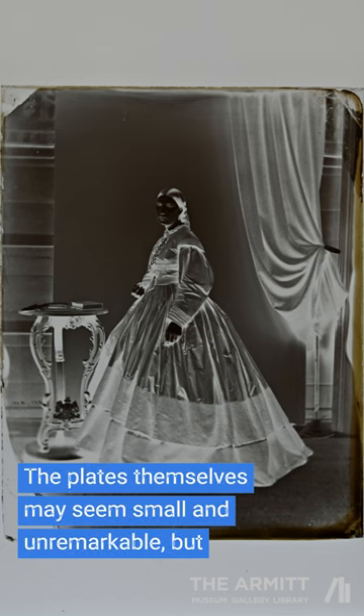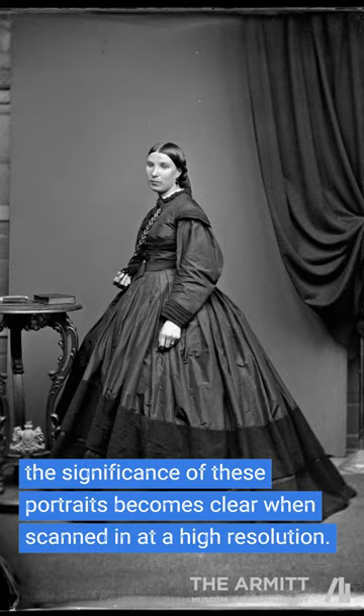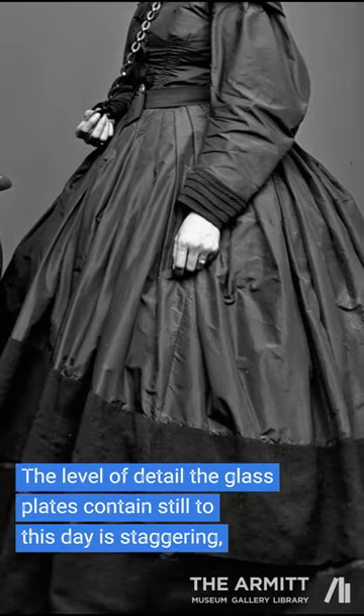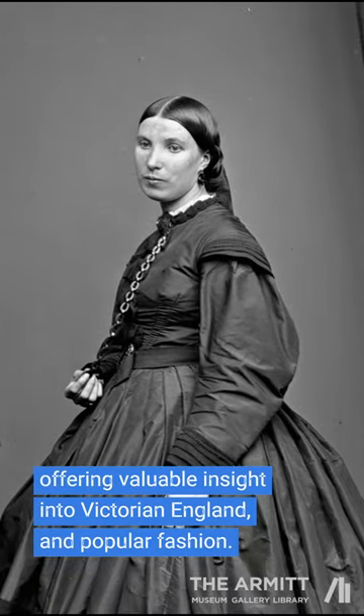The plates themselves may seem small and unremarkable, but the significance of these portraits becomes clear when scanned in at a high resolution. The level of detail the glass plates contain still to this day is staggering, offering valuable insight into Victorian England and popular fashion.